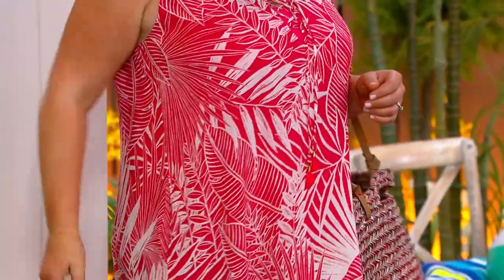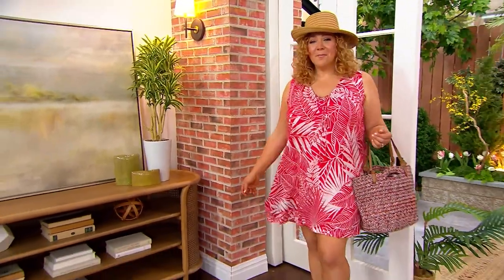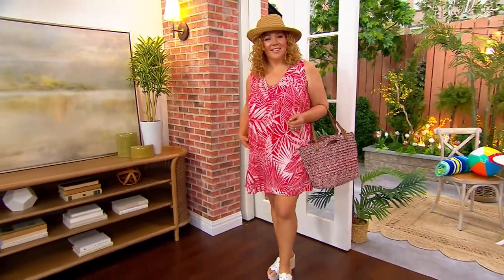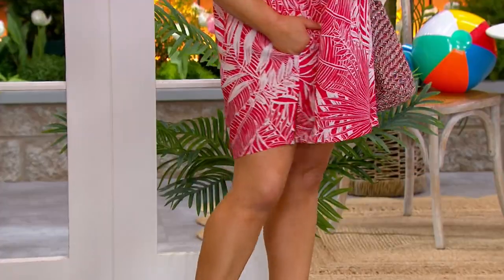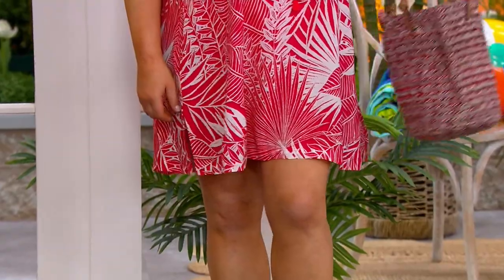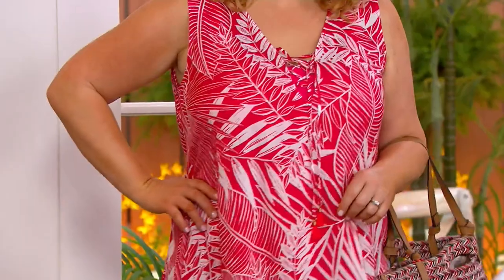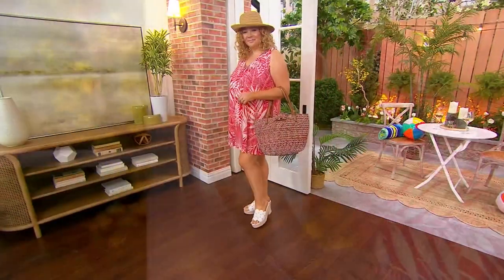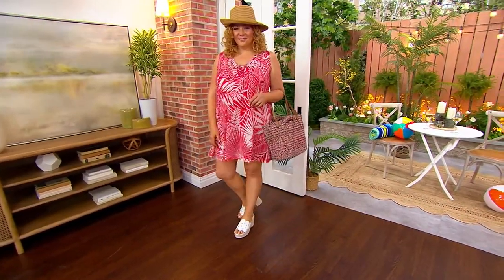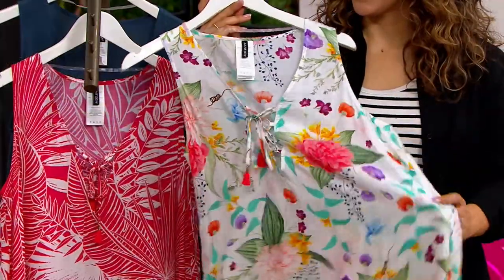It looks so pretty. Right at the bust it just releases — it doesn't cling. It's nothing fussy; you're not going to have to pull it down or adjust it. It has really good ease and flow. You can see those little side slits which create that movement too, so it's not a stiff cover-up. And if you want to wear this out, just wear it with a slip dress underneath for extra confidence if it's too sheer. Honestly, no one would even know you have a piece of swimwear underneath.